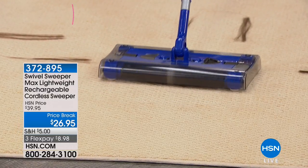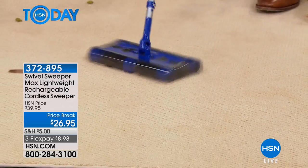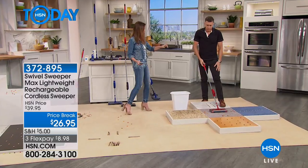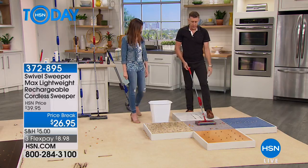Now transitioning to the Swivel Sweeper Max — a lightweight rechargeable cordless sweeper. Watch it go side to side, back to front — there's that magic swivel. An amazing price today at $26.95, and we'll ship it after your very first payment of $8.98. Three great colors: blue, red, and aubergine — that's purple. Works on hard floor and carpet. There are 20 million swivel sweepers out there in the world.